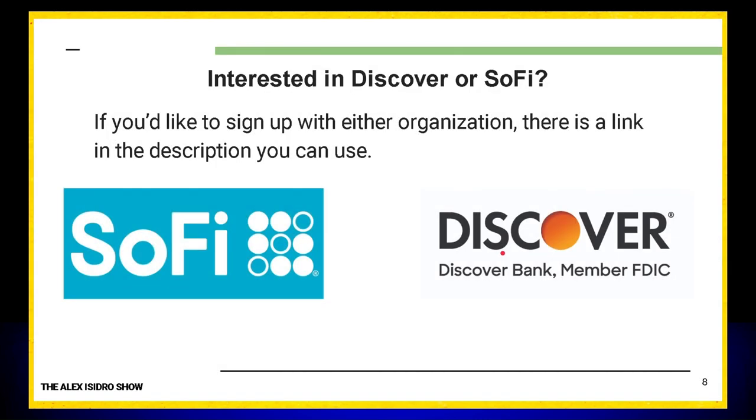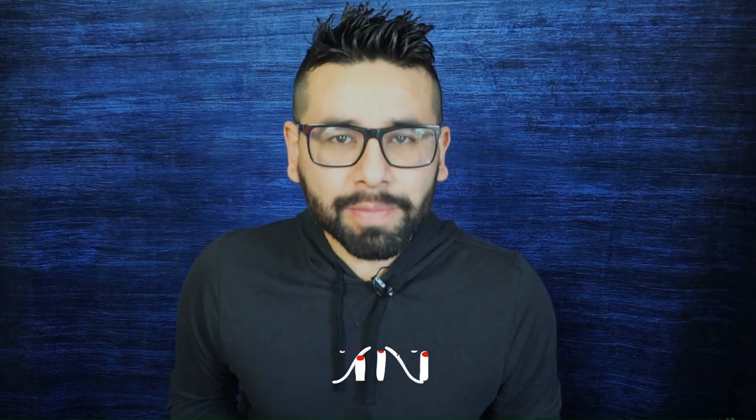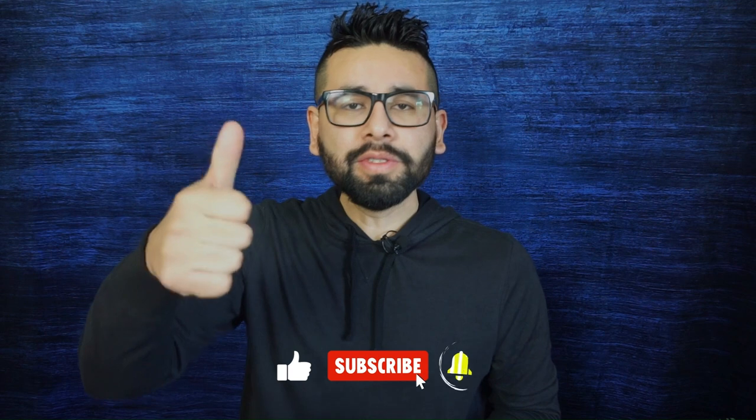With that being said, if you're interested in Discover or SoFi, click the links in the description. Thank you guys for watching. If you enjoyed this video, give it a thumbs up and consider subscribing to the channel. I'll see you all on the next one. Peace.